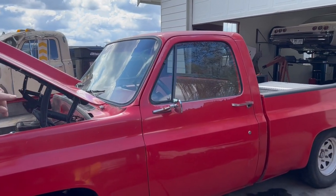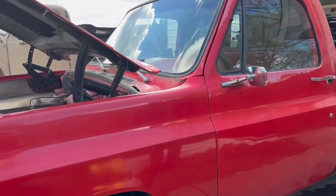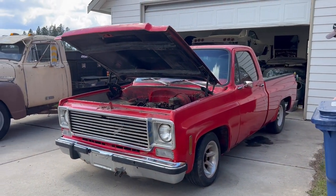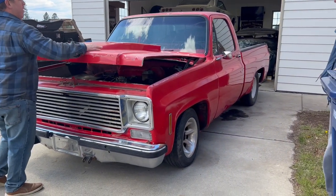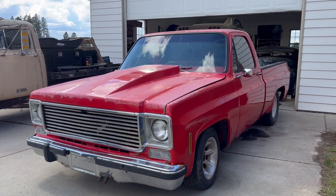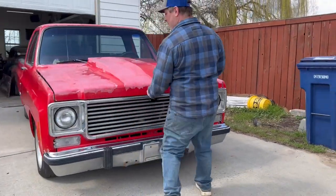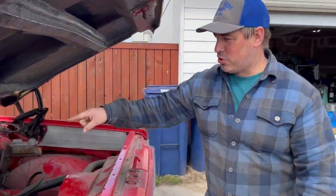The suspension doesn't have a C-notch in the rear. It looks like it's just lowered coils in the front and then maybe re-arched springs or something in the rear. Overall just kind of a solid truck. I'm not a fan of the fiberglass cowl hood, but I bet I can get somebody to trade me the non-cowl hood for the cowl hood and get that out of there — I like a flat hood better. I also don't like the tube grill, but that's not too big of a deal. But my favorite thing about this, by far, and I noticed this when I first walked up to the truck...